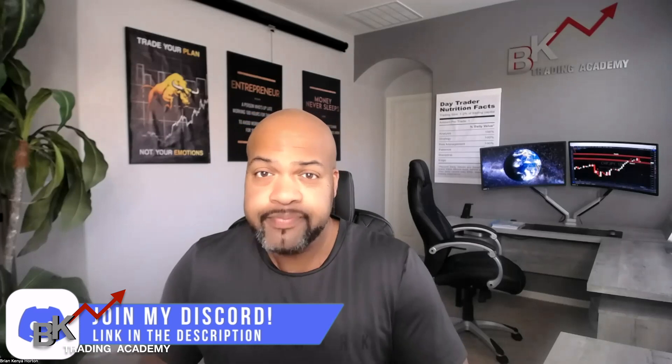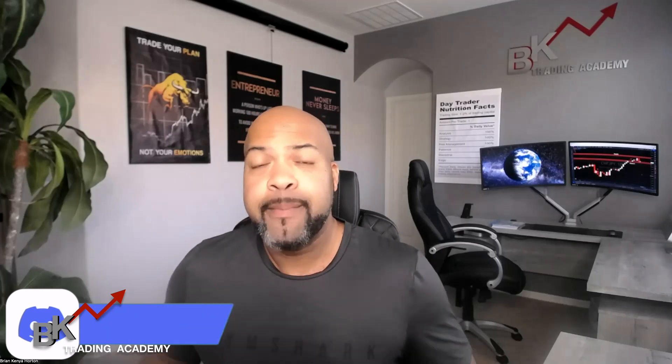In the meantime, look in the description below. We have a public Discord where you can actually join. We're going to be praying every single Monday at 5 p.m. EST in our prayer room. Also communicate with like-minded traders, drop some trade ideas, and just talk amongst each other. Let's go ahead and get right into it.